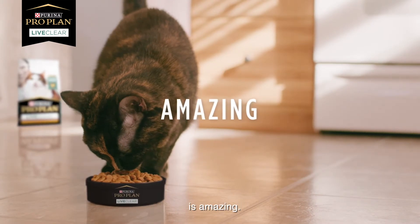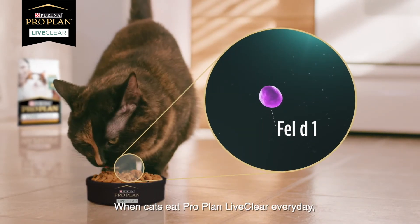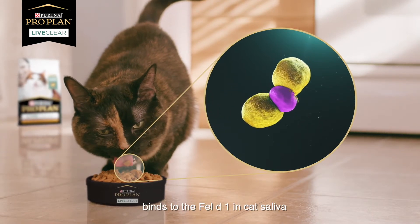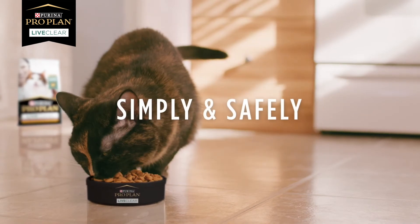And the answer is amazing. When cats eat Live Clear every day, a key protein sourced from eggs binds to the Fel-D1 in cat saliva and neutralizes it, simply and safely.